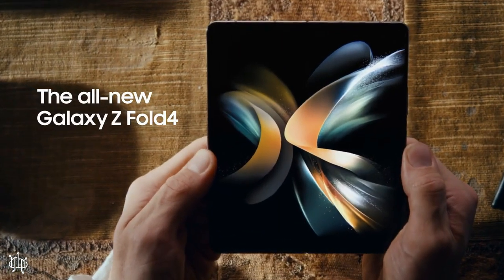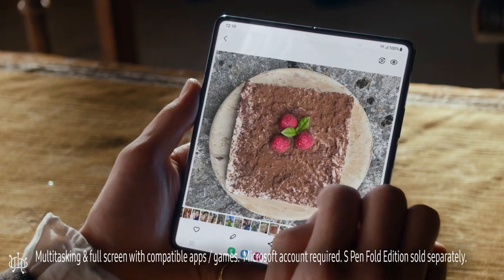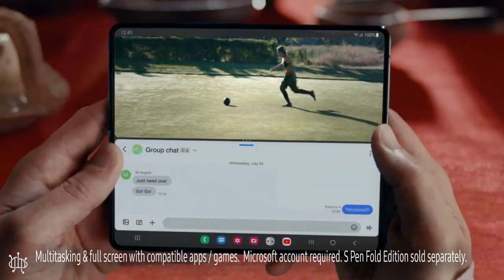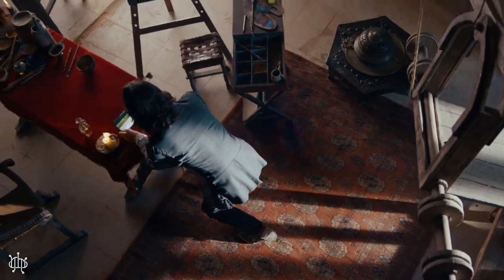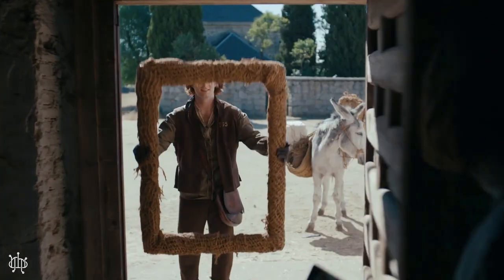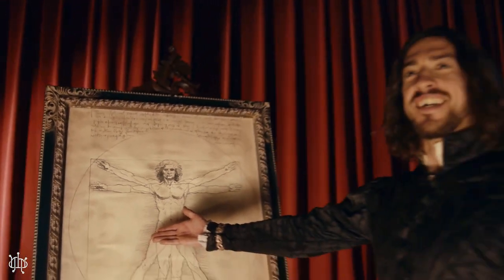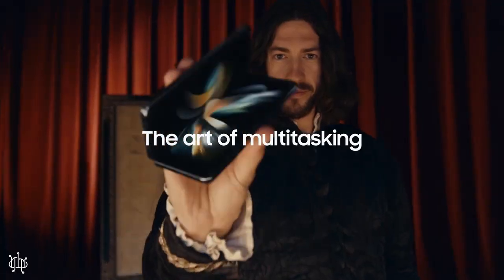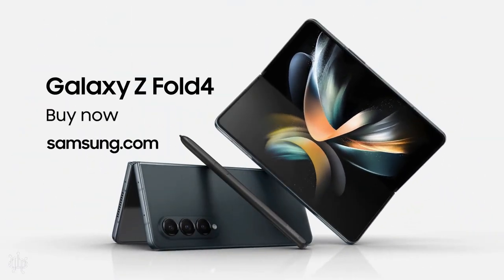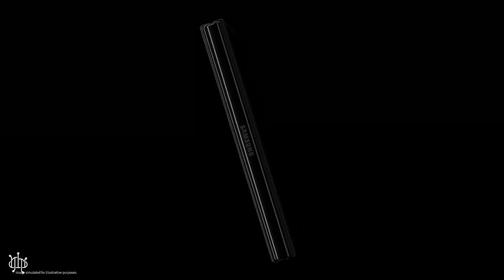The phone comes with a foldable Dynamic AMOLED display, 120Hz and 7.6 inches, and storage from 256GB to 1TB with 12GB RAM. Processor: Snapdragon 8 Plus Gen 1. It also has three cameras — main 50MP, ultrawide 12MP, and telephoto 10MP — and selfie 10MP. Battery: 4400mAh, non-removable.